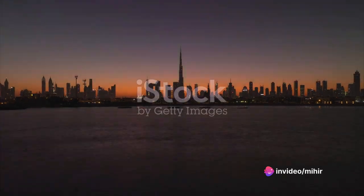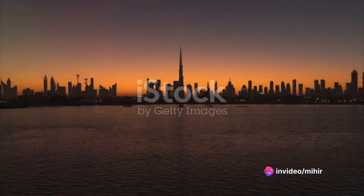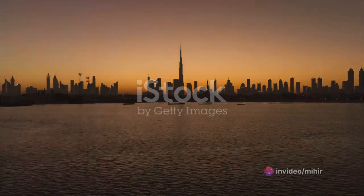As dawn breaks, the city begins to stir, and we get our first glimpse of the awe-inspiring skyline that has put Dubai on the world map.